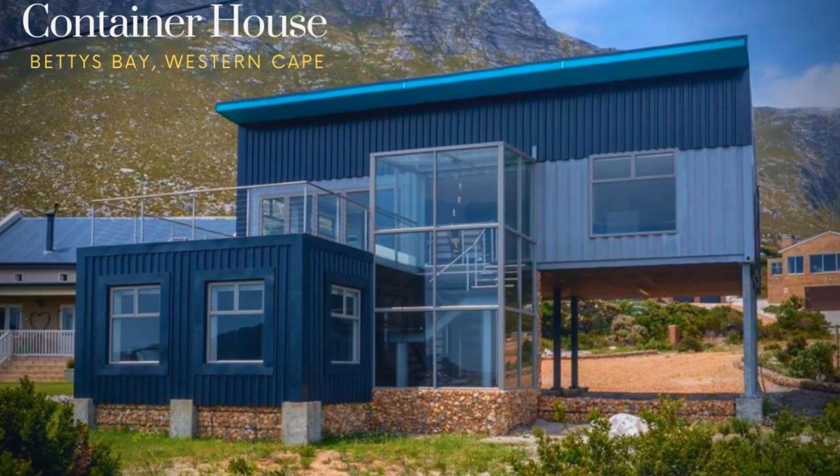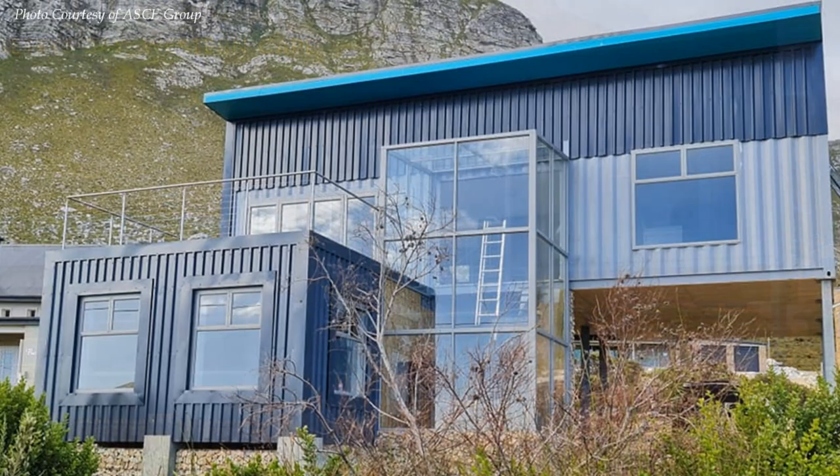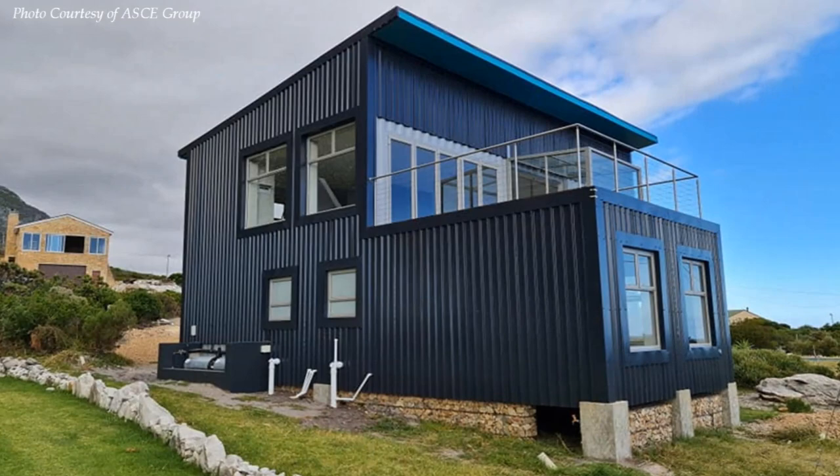Hello and welcome. In this video we explore a three-bedroom container house in Bettys Bay, Western Cape, built by ASCE Group Construction Company. Stay tuned to find out more about this modern container home.